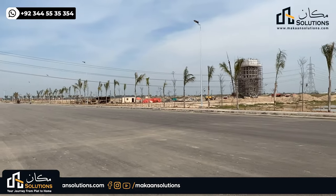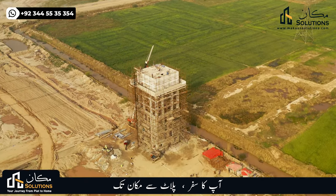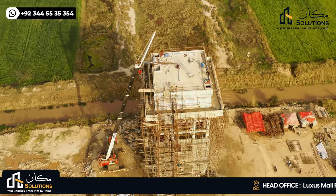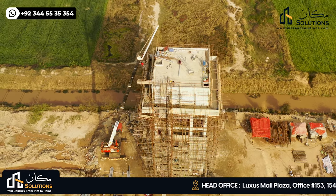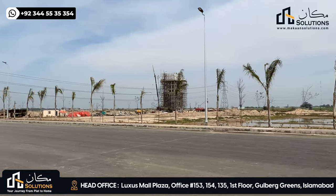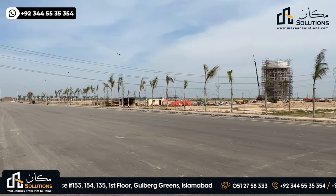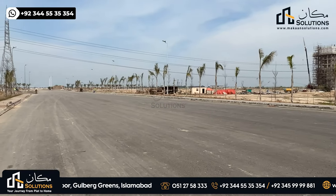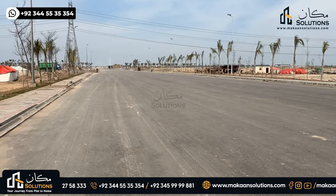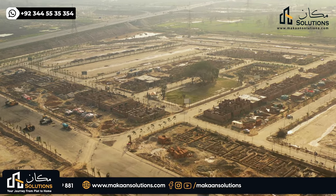On the right side you will see the overhead water tank. The overhead tank capacity is 100,000 cubic feet. In the A and B blocks combined, the total resident plots are approximately 1,600 plots.